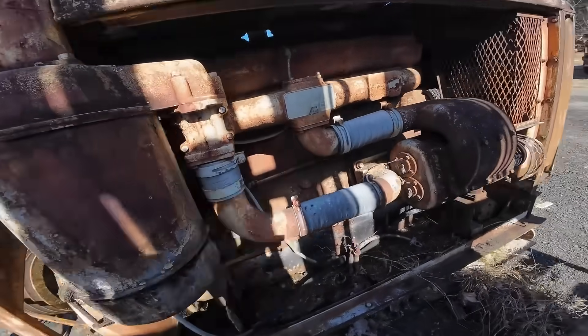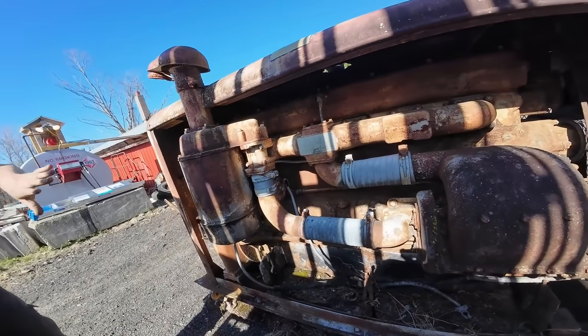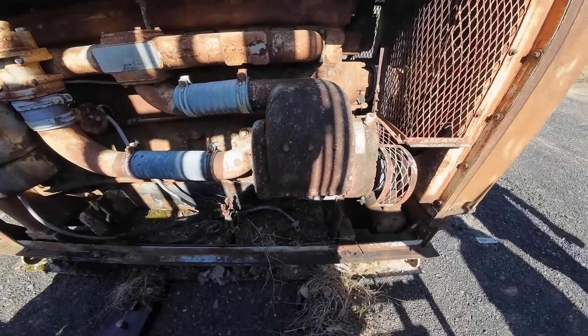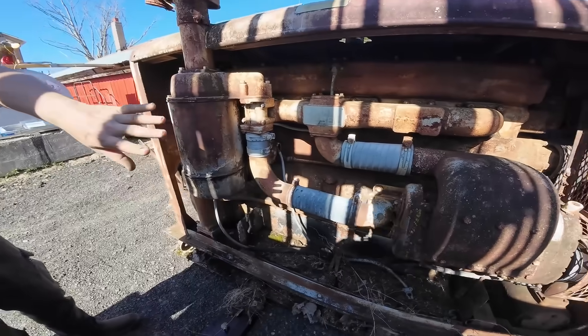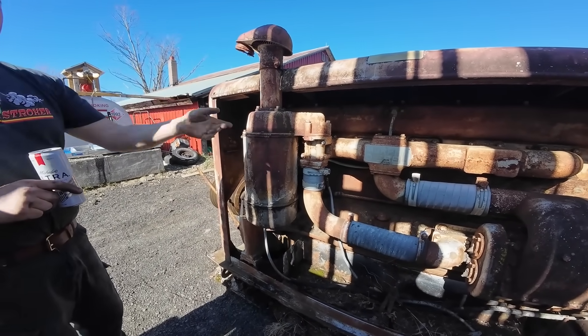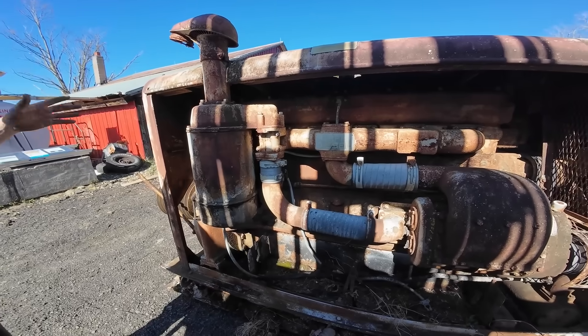The railroad industry embraced the engine with enthusiasm, installing it in Bud RDC units that provided passenger service across America. These sleek stainless steel cars carried their 6-71s underneath the passenger compartments, where the engine's distinctive scream became part of the travel experience.